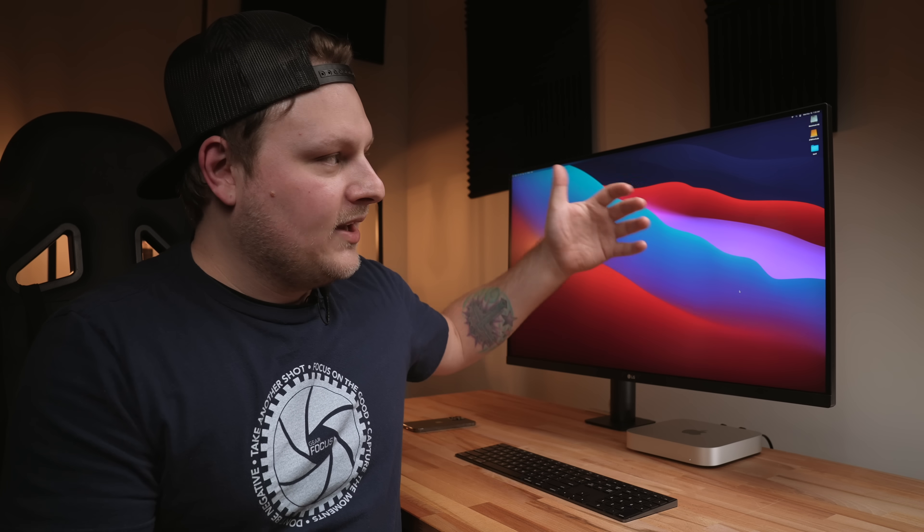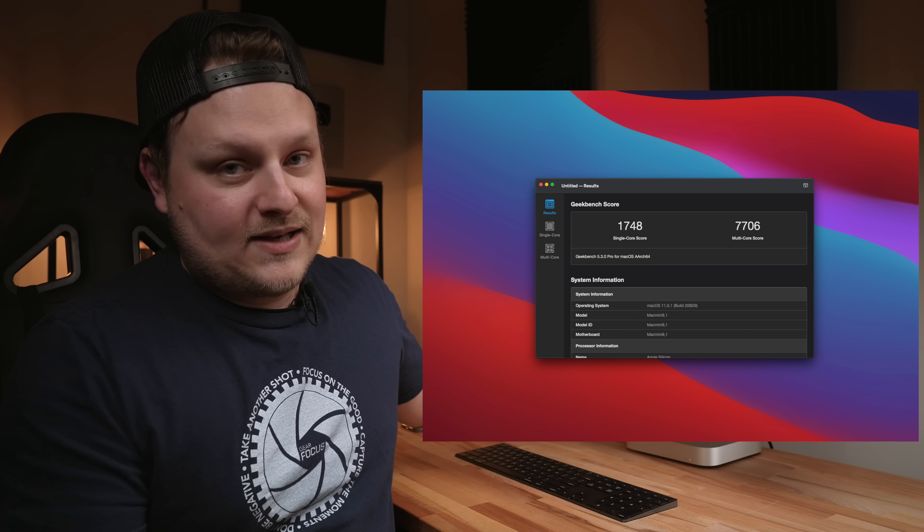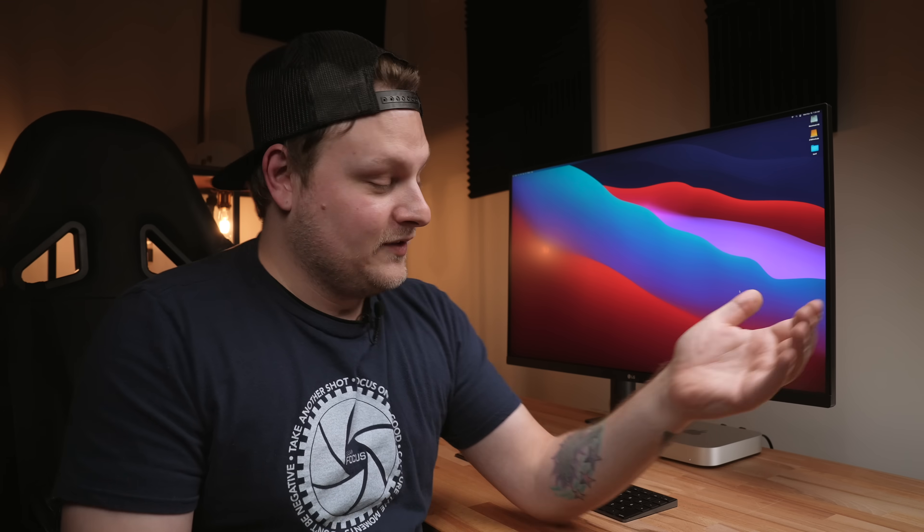The crazy thing is it's a completely new architecture, so it's really hard to benchmark this. Obviously you've seen my Geekbench scores, and they're higher than pretty much most of the Macs that are out there. In single core, it's the highest. And then when it comes to multi-core, it's up there with the 8-core iMac Pro, which is crazy for something this small.